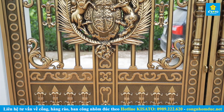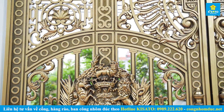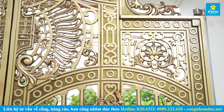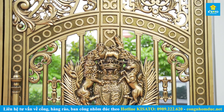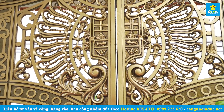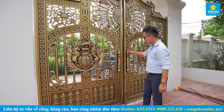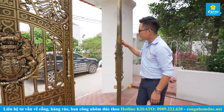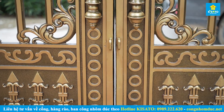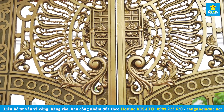Toàn bộ mẫu cổng nhôm đúc này đều được chúng tôi sử dụng những nguyên liệu nhôm có sự chọn lựa rất kỹ từ các nguồn vật liệu để đảm bảo độ bền, độ đẹp và độ chắc chắn theo thời gian. Công nghệ đúc chân không được áp dụng - một công nghệ rất mới trong thời đại hiện nay - sẽ rút ra toàn bộ không khí bên trong phần nhôm đúc, để lại một bề mặt cổng rất mịn, không tồn tại những bọt khí, đạt tính thẩm mỹ cao nhất.